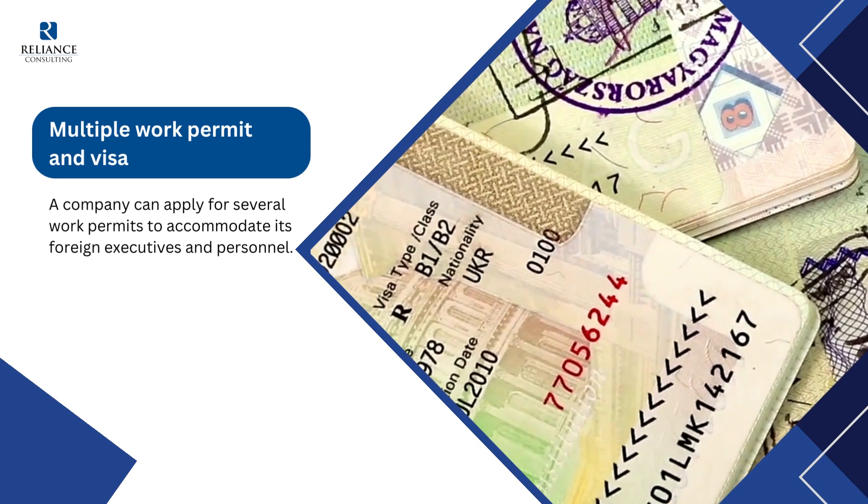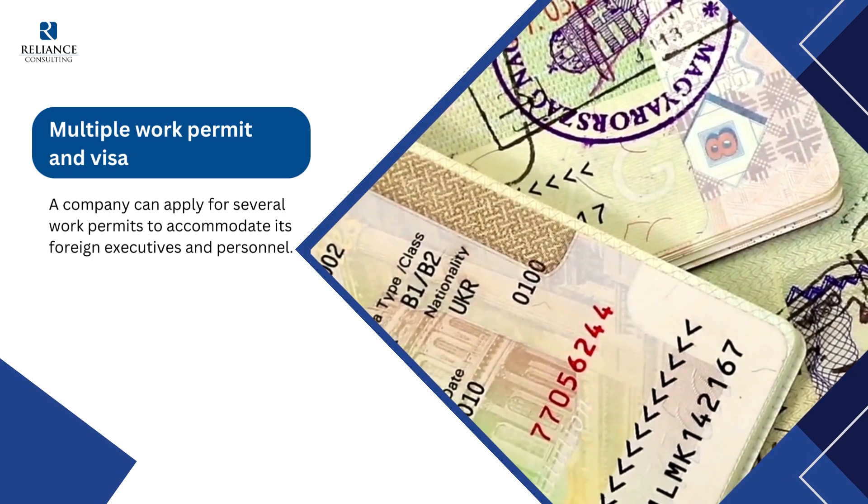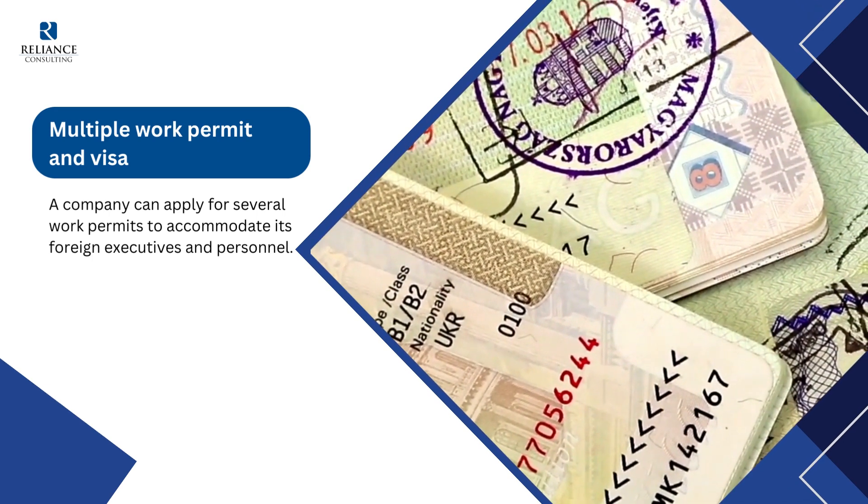Sixth, multiple work permits and visas: a company can apply for several work permits to accommodate its foreign executives and personnel.